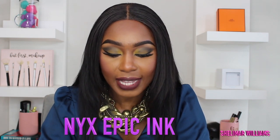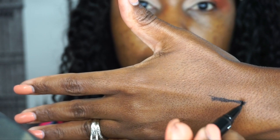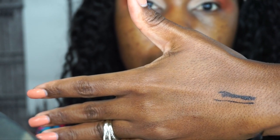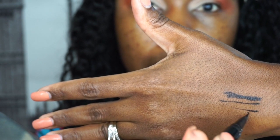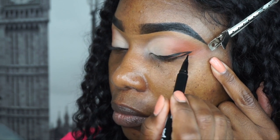The first one I want to talk about is the NYX Waterproof Epic Ink Liner. With this liner, you can create a very large line or a very small line because of the tip — it is really small and easy to control. You do not have to go over it 10 or 15 times. As soon as you apply it, you can really see that it's really black. The color payoff is really there.